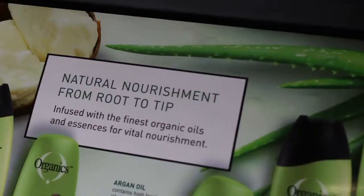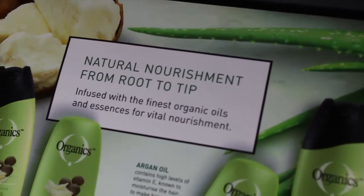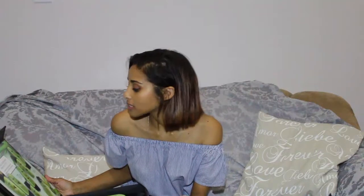The package is really cute and they recently released this new range — Natural Nourishment from root to tip — infused with the finest organic oils and essences for vital nourishment. They've got the shea butter one for dry and damaged hair,